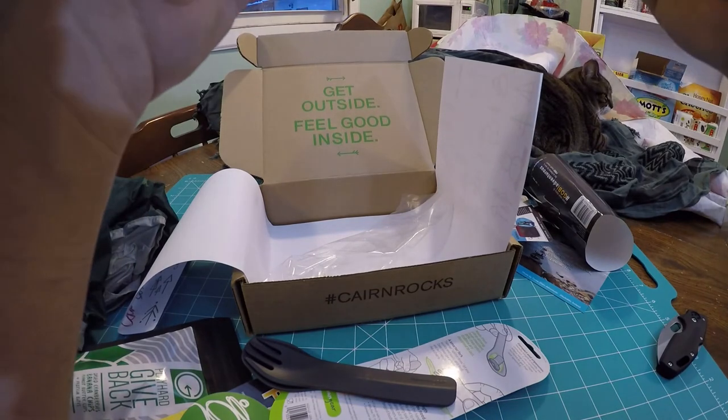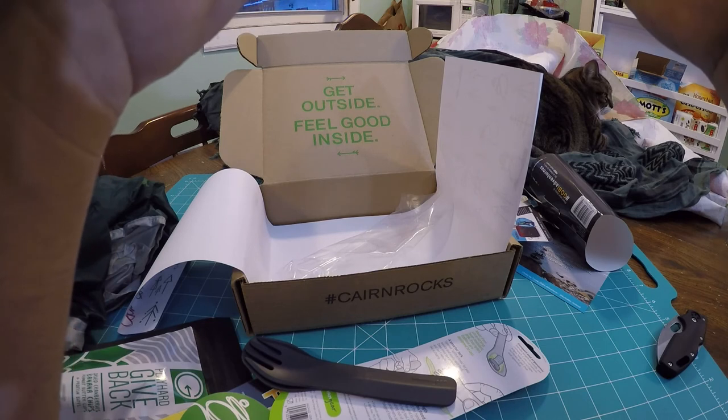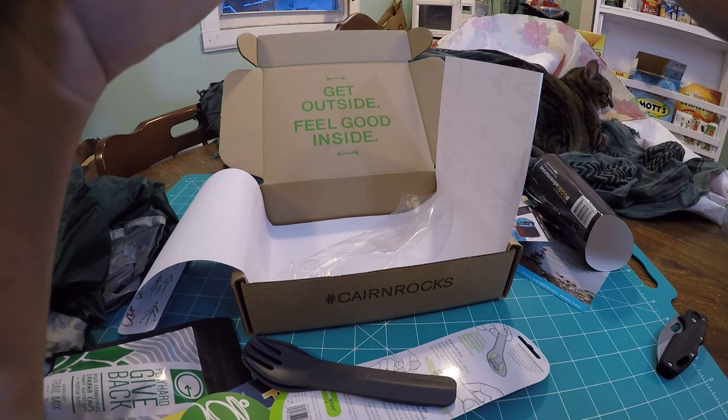And of course we have our discount card. Looks like we have Goal Zero 20% off, Gobi Gear 20% off, Fix and Zip 20% off, GoBites 25% off, and Play Hard Give Back 15% off. Pretty awesome.